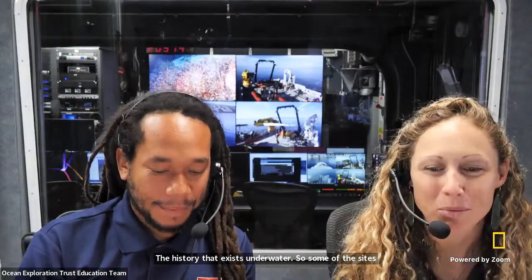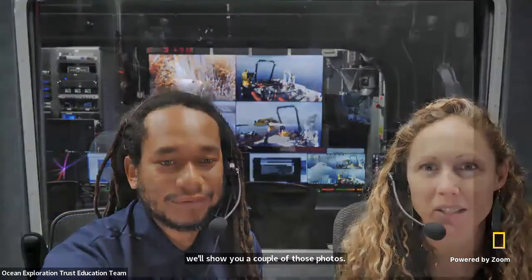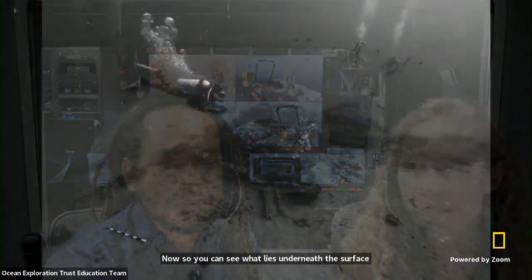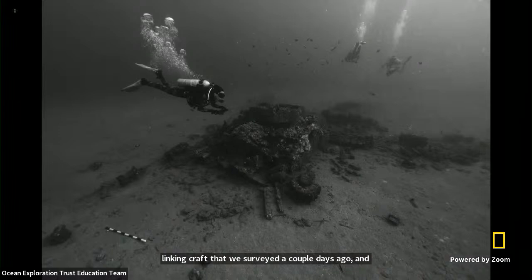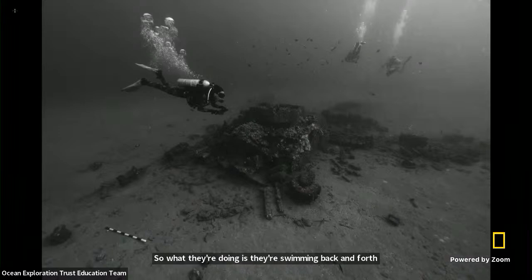Some of the sites we've been documenting — we'll show you a couple of photos now so you can see what lies beneath the surface. These are all World War II era wrecks. This is from a landing craft that we surveyed a couple of days ago. And this is Dominic making a photogrammetry model. What they're doing is swimming back and forth with GoPros to capture video, and then they use a computer program to stitch the images together to make a 3D model.